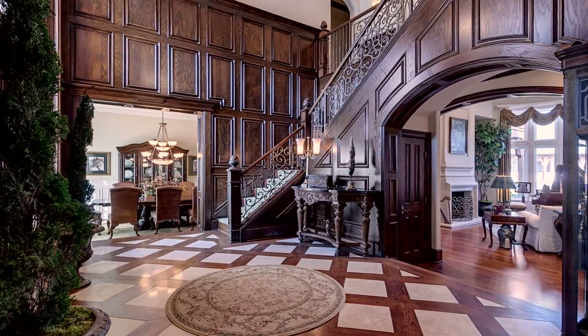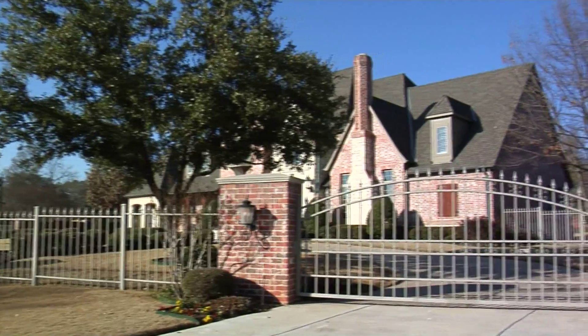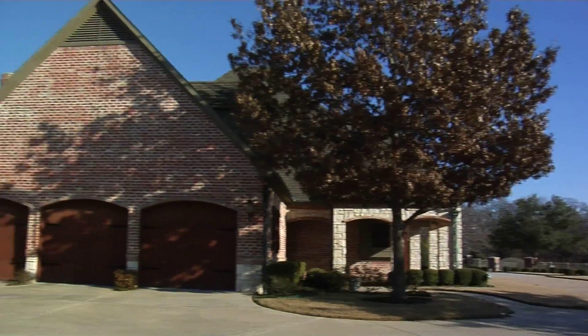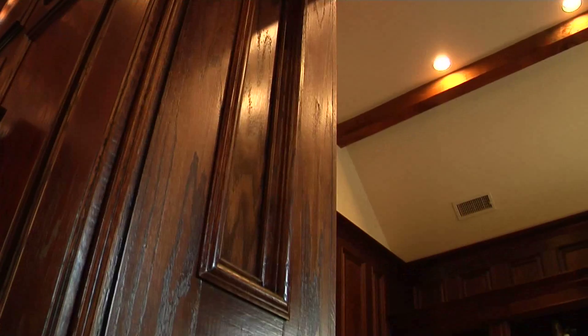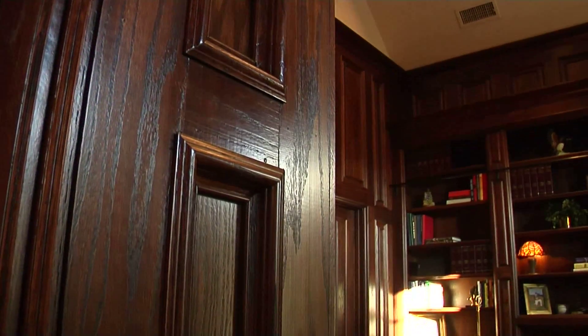I'm so excited to showcase one of my new properties that we'll have on the market. It is an English country gated estate on 1.336 acres. It has a five-car garage, five bathrooms. This has true raised paneling — the kind of paneling that homes and castles had in Europe centuries ago.